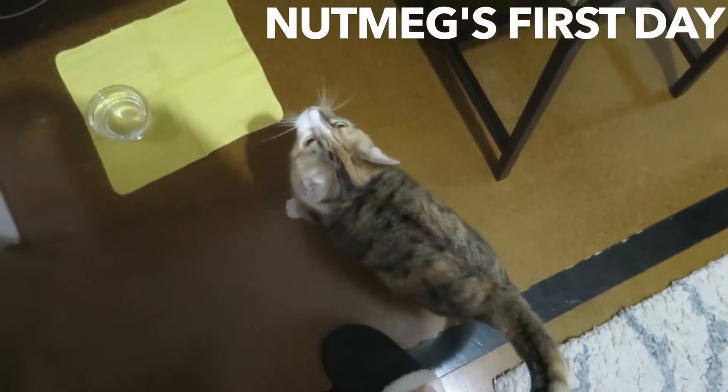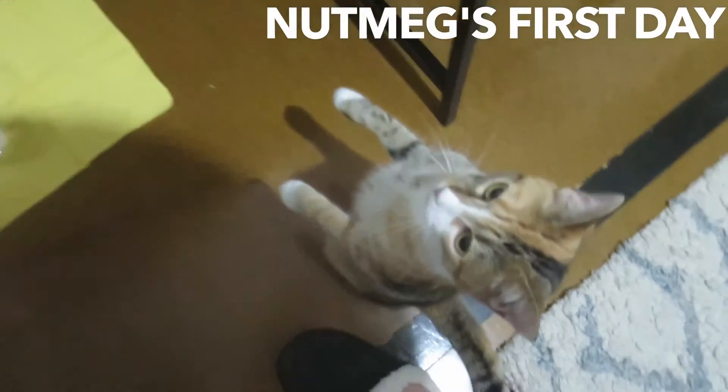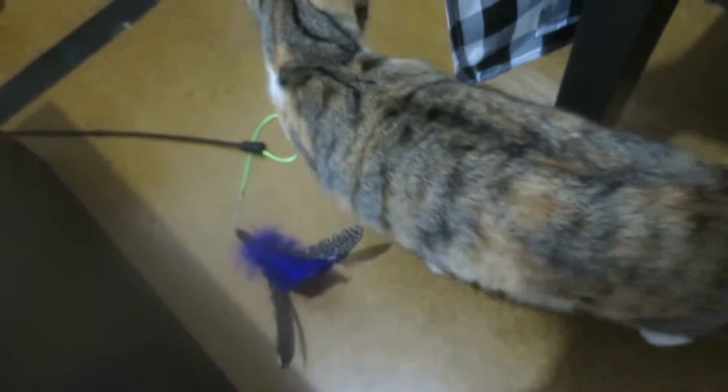Joe and I got a cat about a week and a half ago, and I haven't shown her in any videos yet. This is Nutmeg. Hello, beautiful. Are you having fun exploring? Do you like your feather toy?